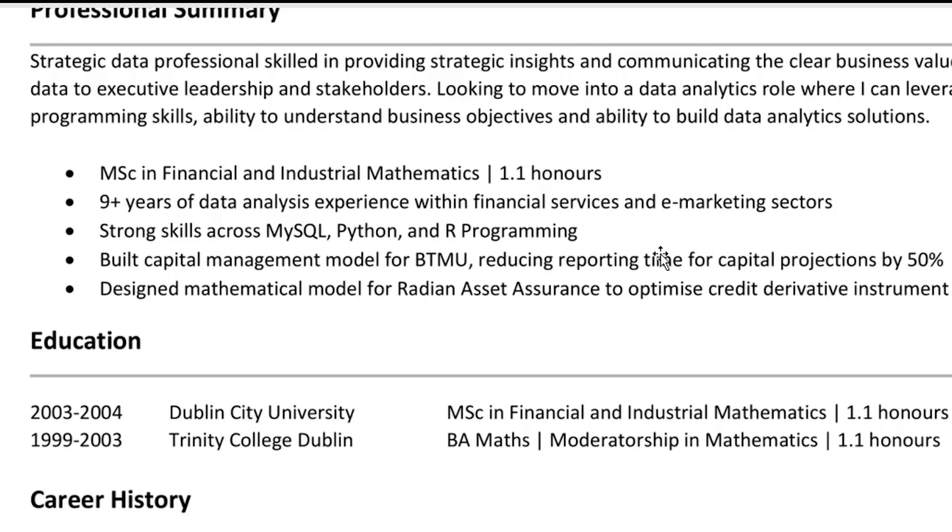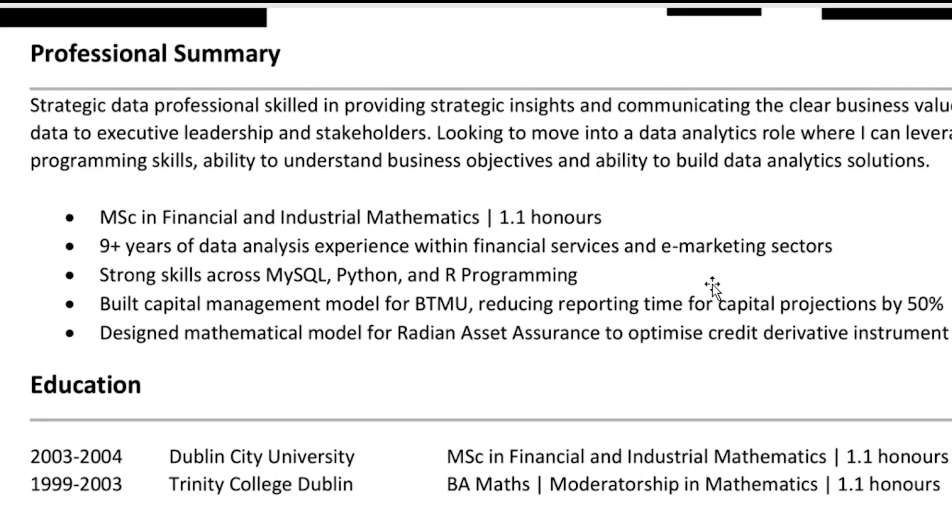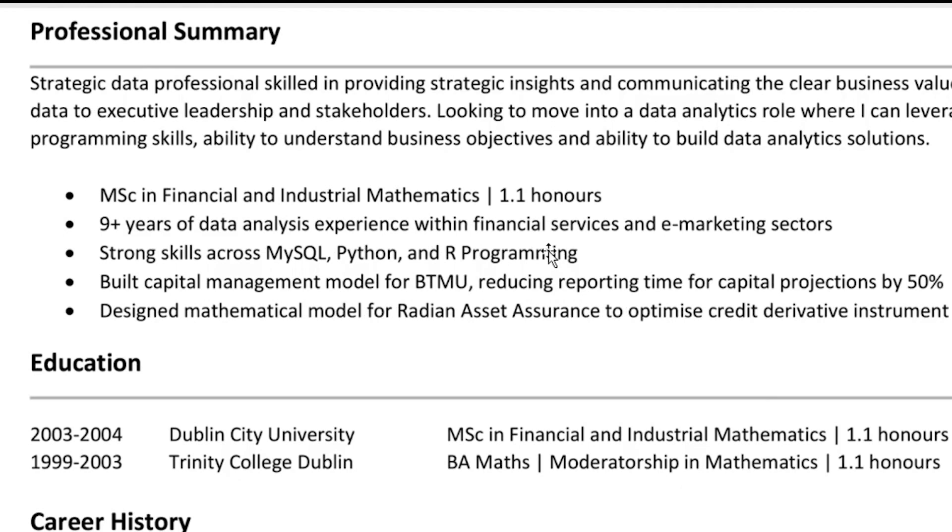I can see the career history here, but the relevant experience is also listed separately, so I think that section can potentially be eliminated. There's another KPI here — reducing reporting time by 50%. I think this is a great KPI. I would find a way to pull this out and make it more prominent. Where can we add some revenue benefits? That's always good.